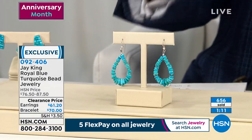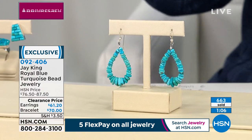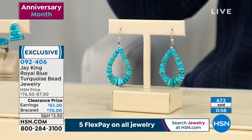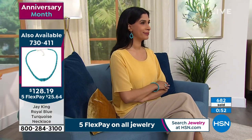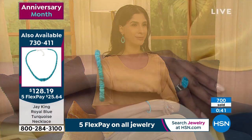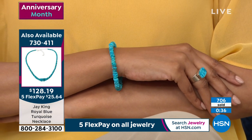Our system is showing 125 left of the necklace. If you missed out, go right now to order — item number 730411 for the royal blue turquoise necklace at $128.19. The true real showstopper of our show tonight to celebrate 26 years of Jay King on HSN — order on flex pay of $25. Grab the bracelet and the earrings as well. You cannot go wrong. You can see why it gets the attention and the beauty that it gets.